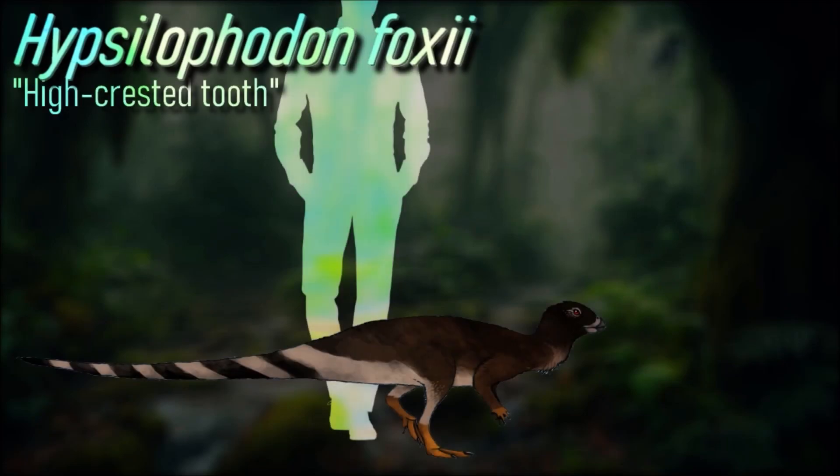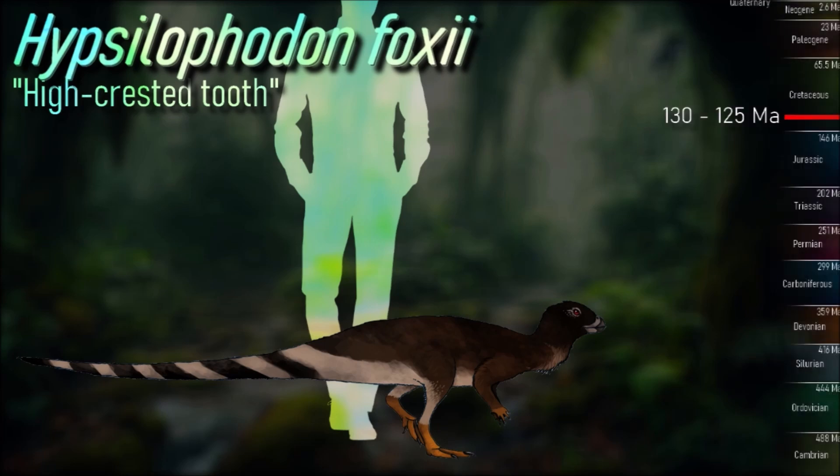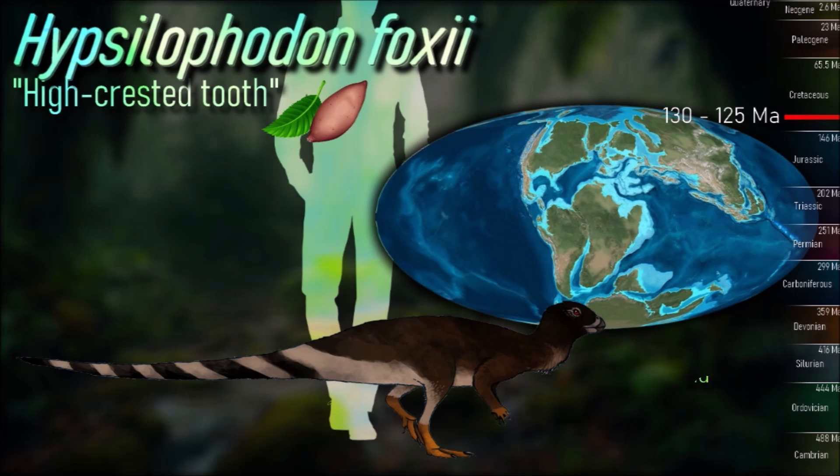Hypsilophodon, a small herbivorous dinosaur, fed on low-growing vegetation, likely preferring high-quality plant material like young shoots and roots. Its skull structure suggests it had cheeks, aiding in the chewing of food, with self-sharpening teeth designed for processing tough plants.